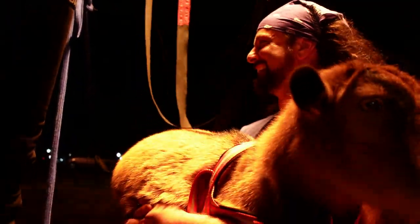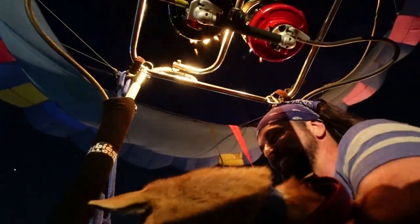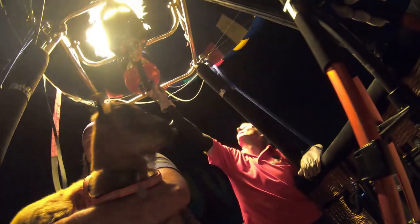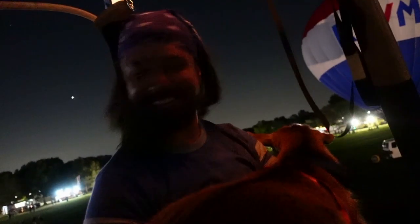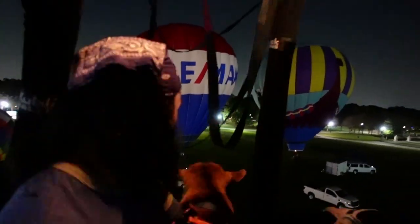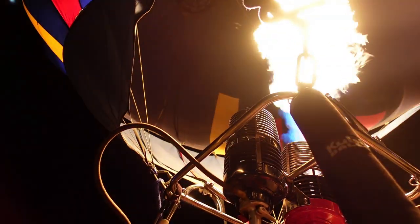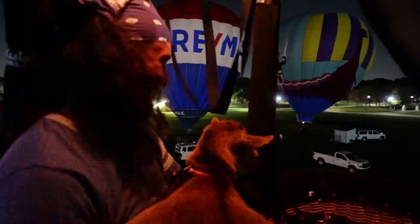You ready? Yeah, all right. Come on, Noel. You're up! Yeah, the airborne goat! Look at that, Noel — we're flying! We're flying!